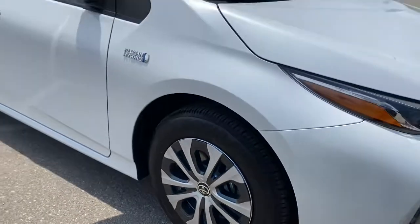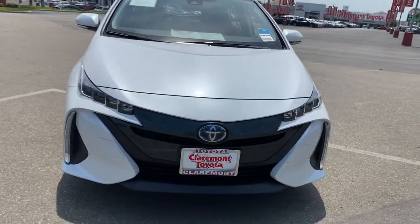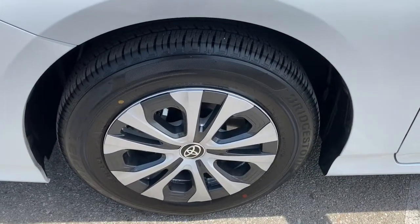The following are some of this vehicle's highlighted options: keyless entry, heated mirrors, adaptive cruise control, satellite radio, keyless start, backup camera, lane keeping assist, Bluetooth connection, aluminum wheels, and heated front seat.